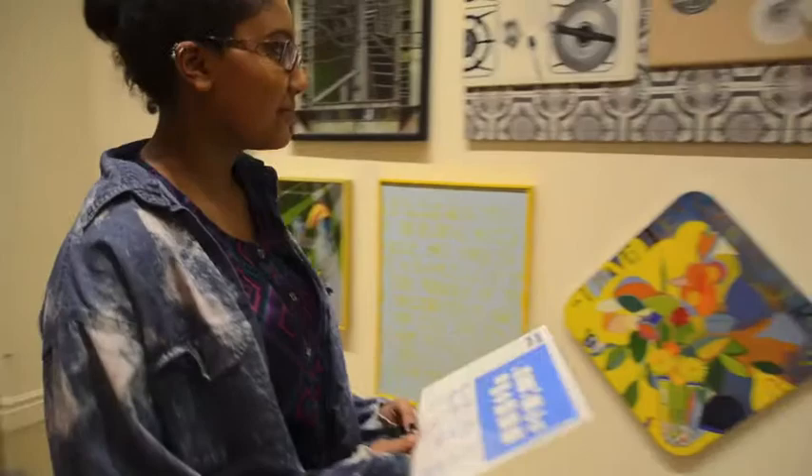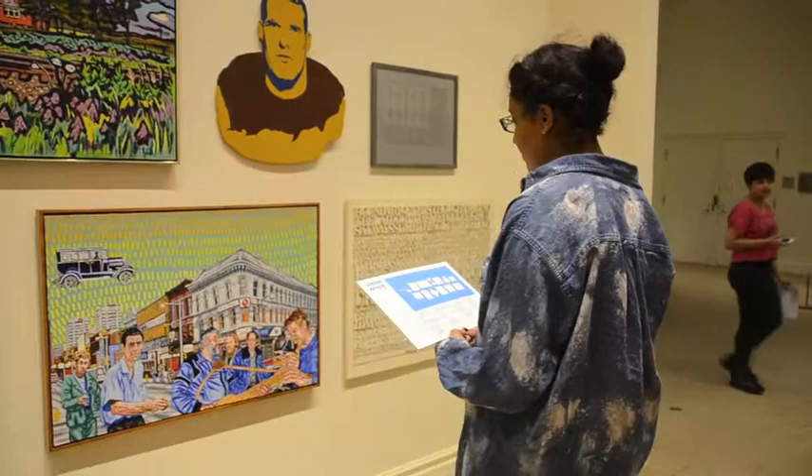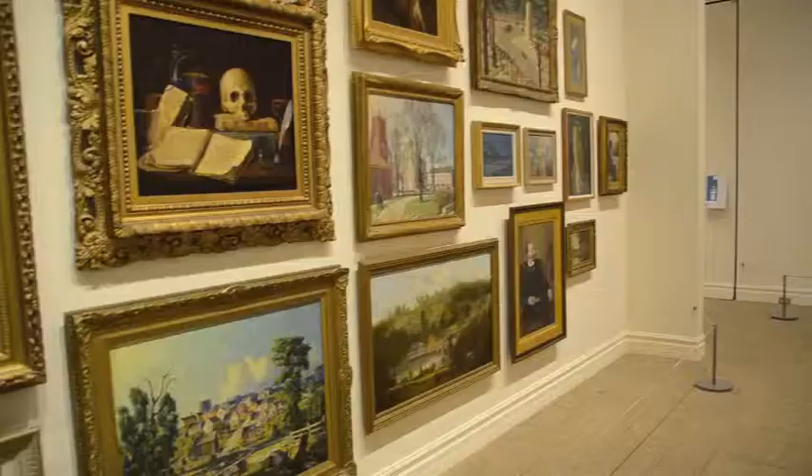Since there are no art tags to identify the works of art, several art maps are available at the sides of the display panels. These maps include information on the location of the piece of work, the artist, the medium, and the date. So don't hesitate to grab one and explore.